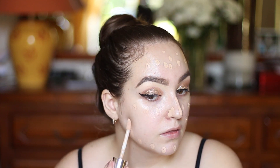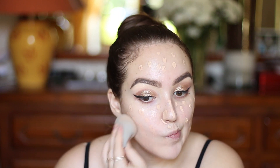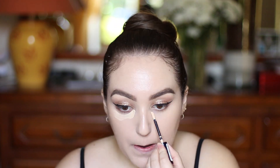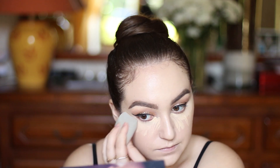Now I'm going to clean my face and remove all the glitter that may have fallen. For foundation I'm going to be using the Clinique Beyond Perfecting foundation in the shade Alabaster. I'm applying it with my damp sponge.